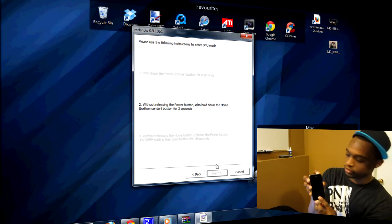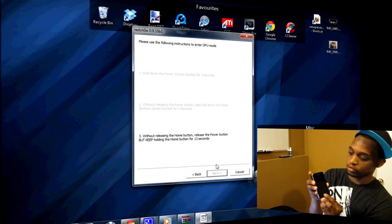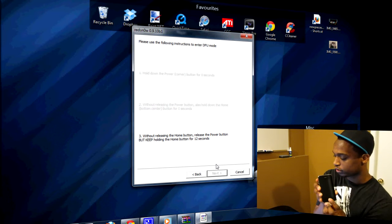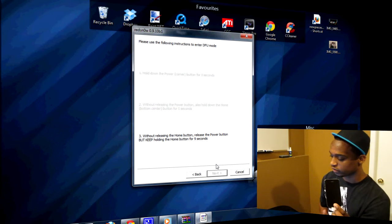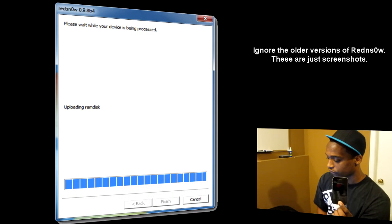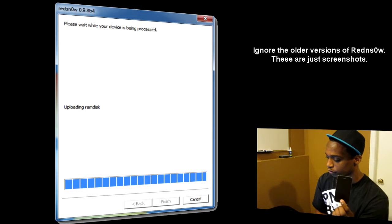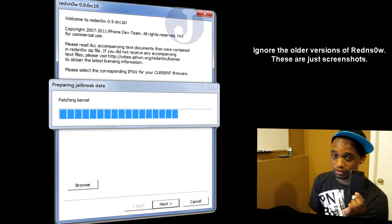You'll see the Apple logo appear and then go away. Let go of the power button and continue holding the home button — that should take around eight seconds for it to recognize DFU mode. There it goes — identifying, waiting for iPhone, uploading first stage, uploading second stage, waiting for boot. Now it should be almost finished — identifying the build.